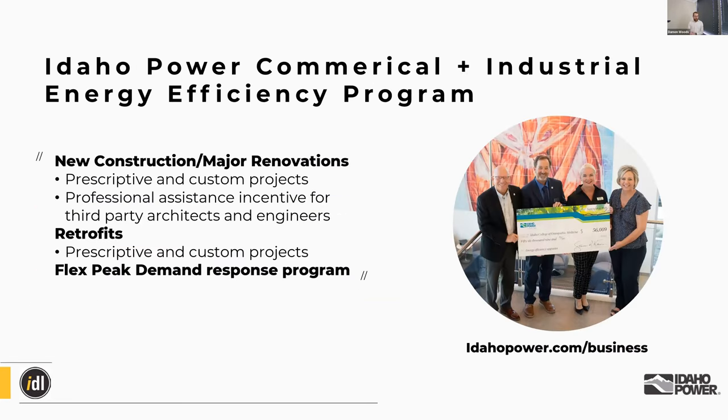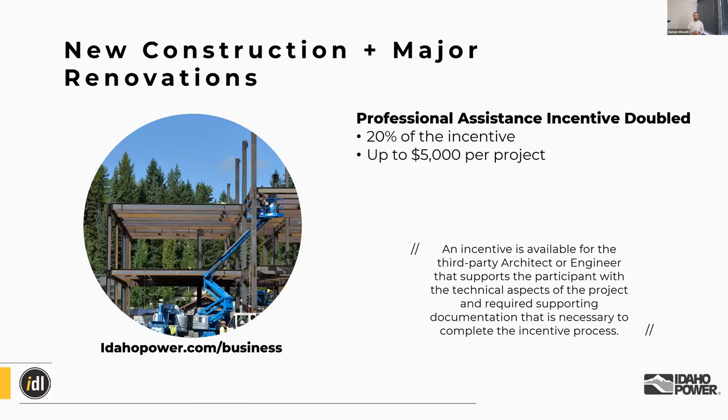Idaho Power also has their own commercial and industrial energy efficiency program, available for both new construction and retrofit options — both prescriptive and custom projects. I see Cherie Wilhite and Chris Paulo are on the call today, so message them in the chat if you've got a project, and check out their website as well.